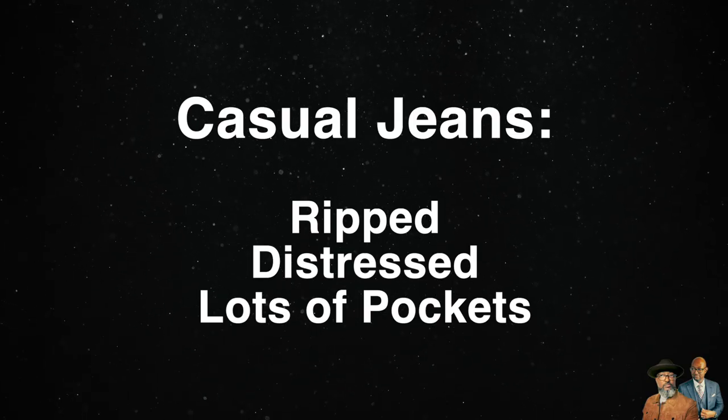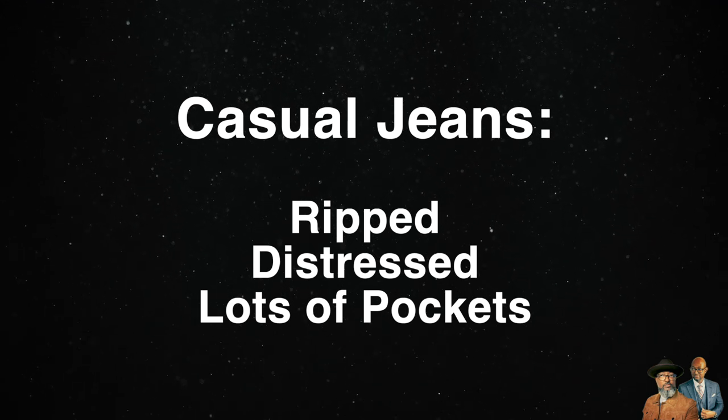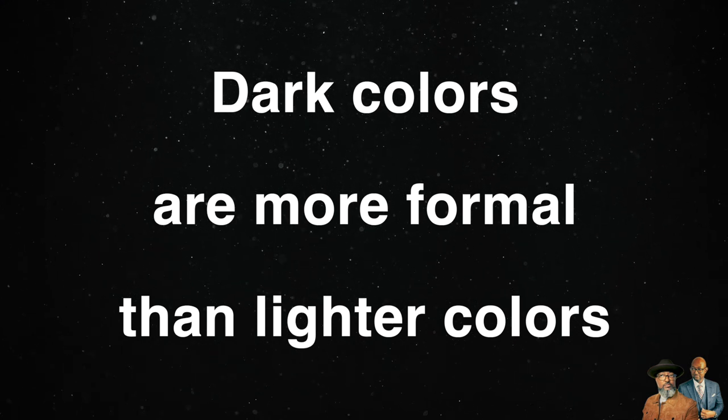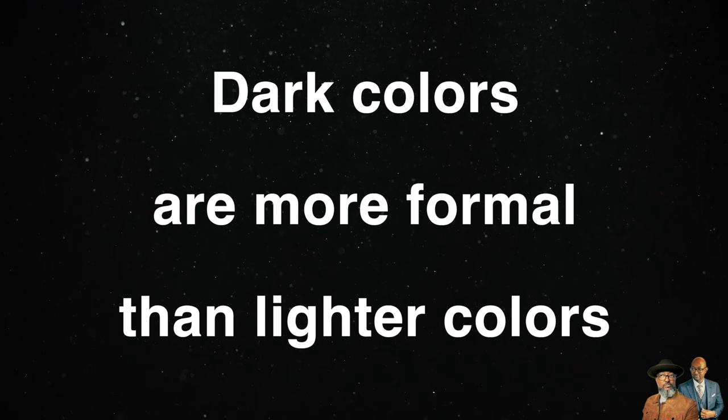Ripped jeans or jeans with lots of distressing or extra pockets are completely casual and take away from the elegance and sophistication of an outfit. With regard to the wash, keep in mind that dark colors are always more formal than lighter colors. So the lighter the wash, the more casual the jeans; the darker the wash, the more dressy the jeans.